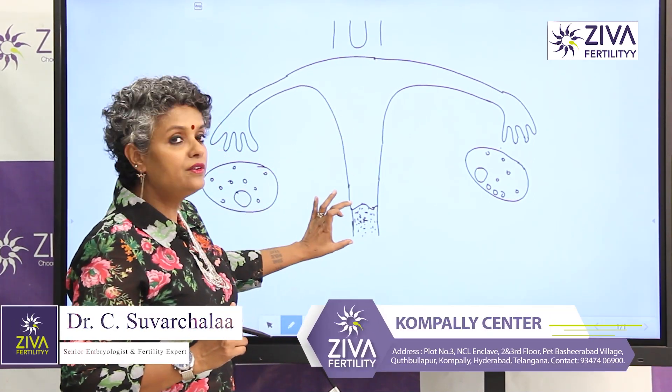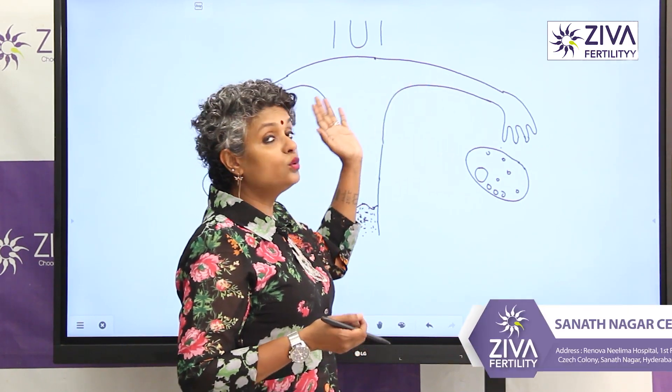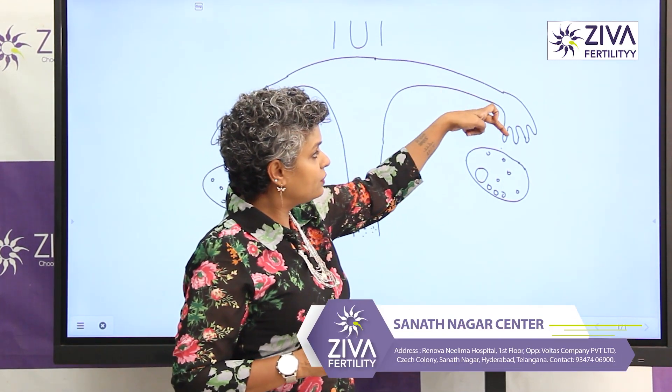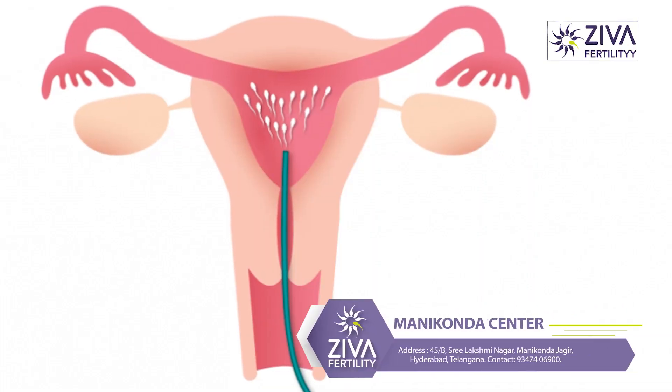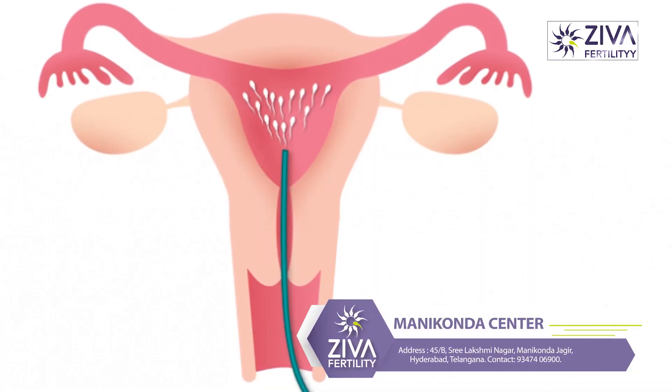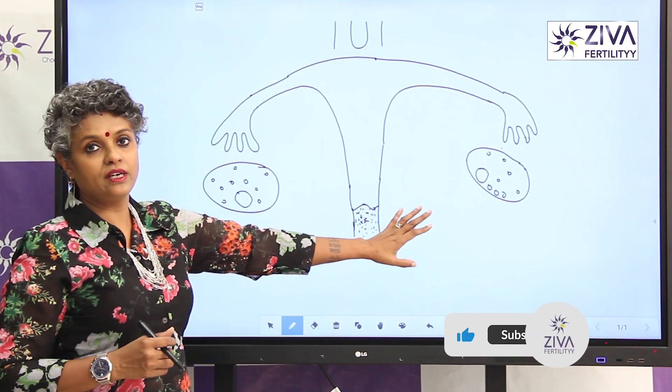This is the uterus. This is the entrance which is called as the cervix. The uterus is connected to two tubes which have ends over here. Can you see those finger-like projections? It's like a hollow tube which has these open projections and there is an ovary right close to it. So this is happening on both sides.